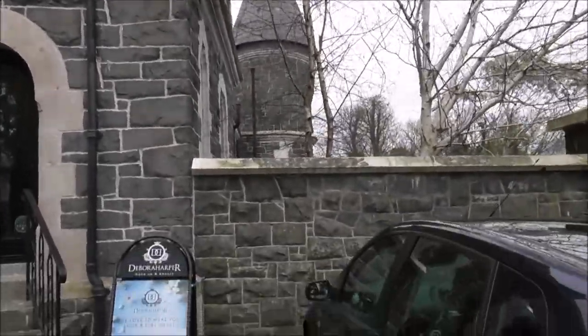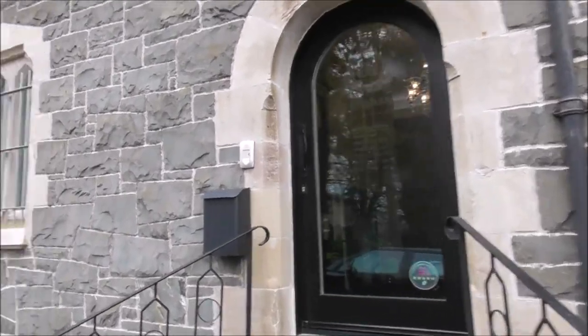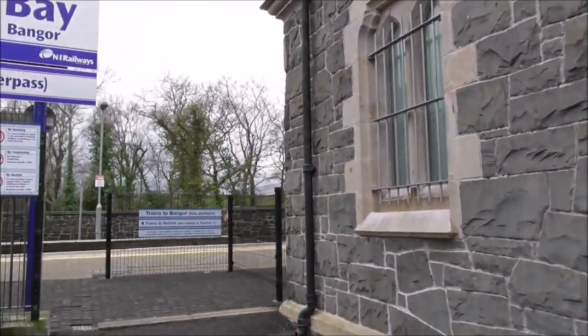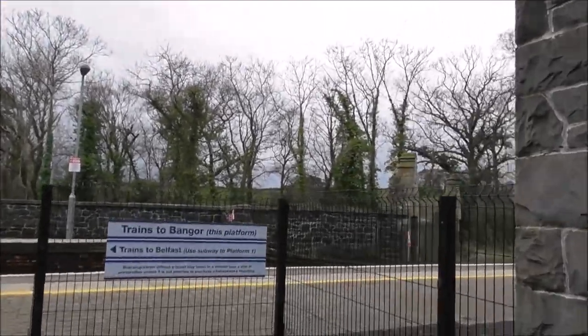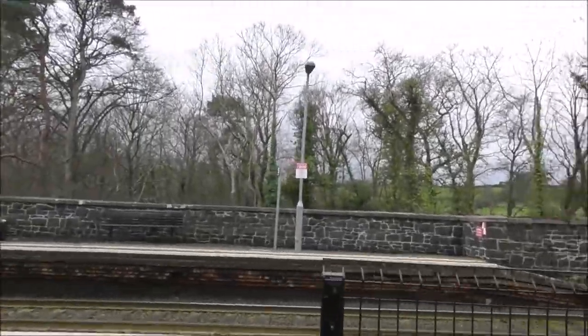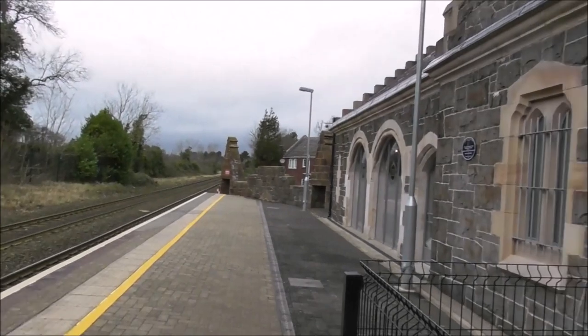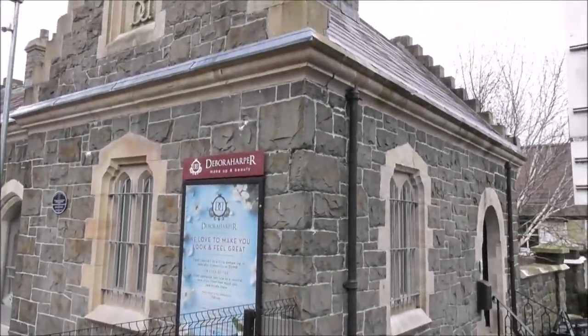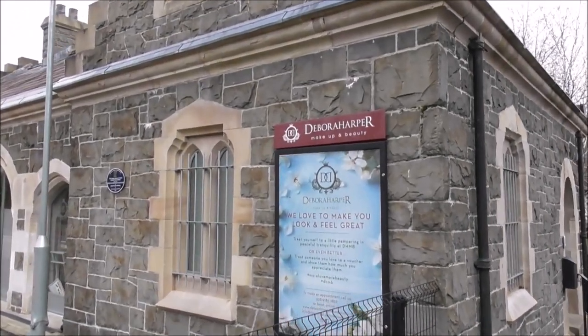You can tell that even by looking at it. And it was built by Lord Dufferin, who owned the land — Lord Dufferin of the Clandyboy estate.